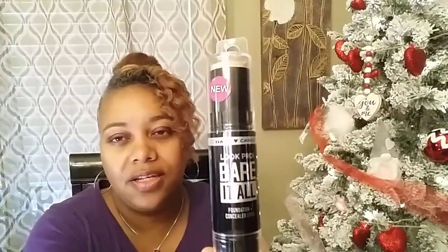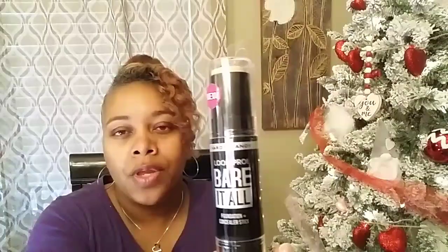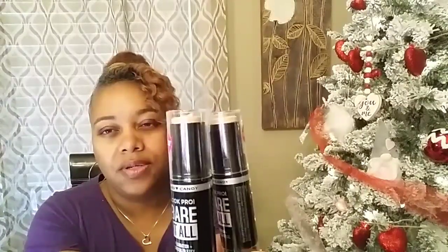Moving on, I found some new Hard Candy makeup — it's the Look Pro bear-it-all foundation plus concealer stick. I'm not going to open them because they're probably not geared toward my complexion, so they'll likely go in a giveaway. But I picked up two of those, and I was happy to find them.